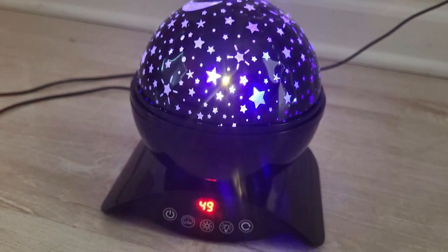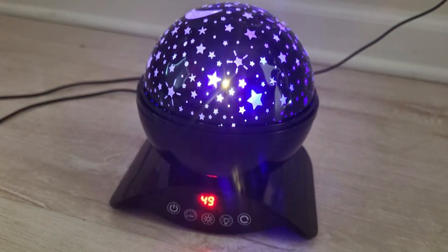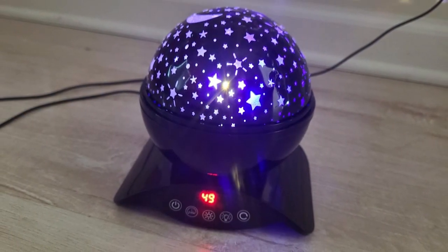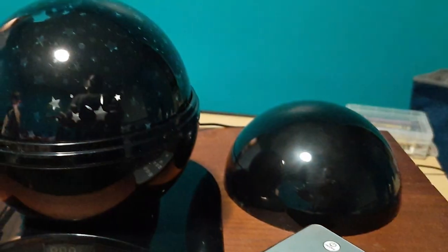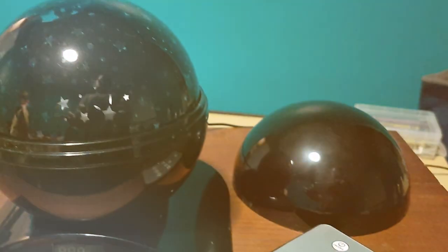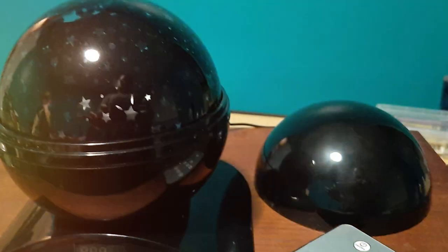Usability is straightforward with user-friendly controls that make it simple to tailor the light display to your preference. Durability is a key feature of the Elacbite's Star Projector. It's designed to endure regular use, maintaining its performance and aesthetic appeal over time. The features are extensive, offering a variety of light modes that can create an enchanting starry night or a calming nebula cloud.